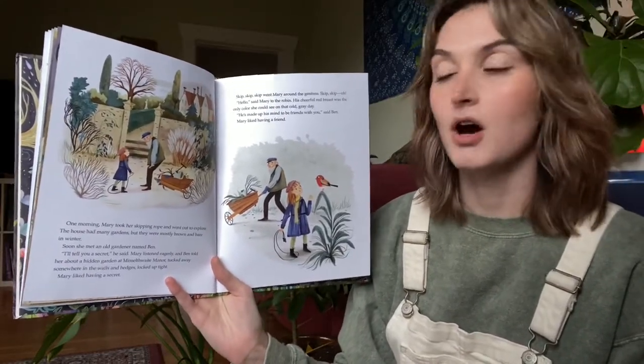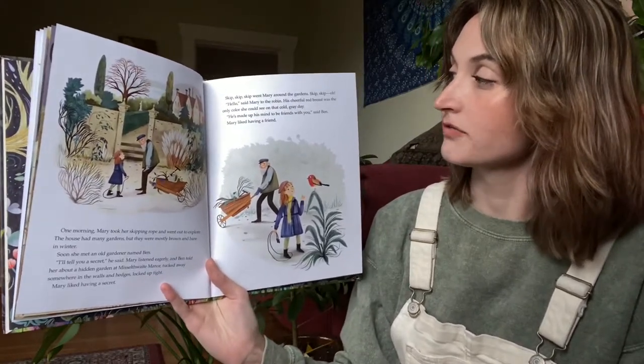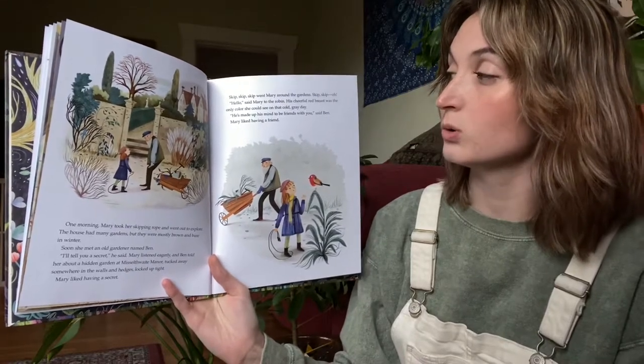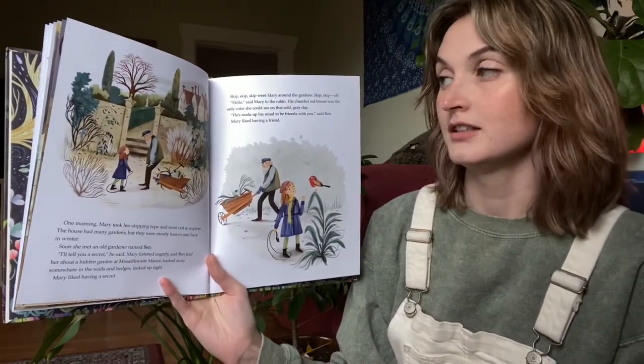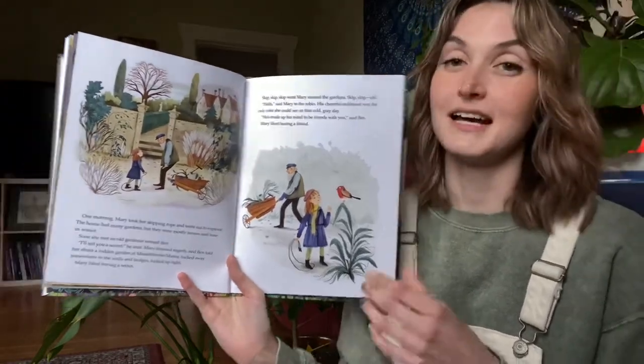Skip, skip, skip went Mary around the gardens. "Oh, hello!" said Mary to the robin — his cheerful red breast was the only color she could see on that cold gray day. "He's made his mind up to be friends with you," said Ben. Mary liked having a friend.